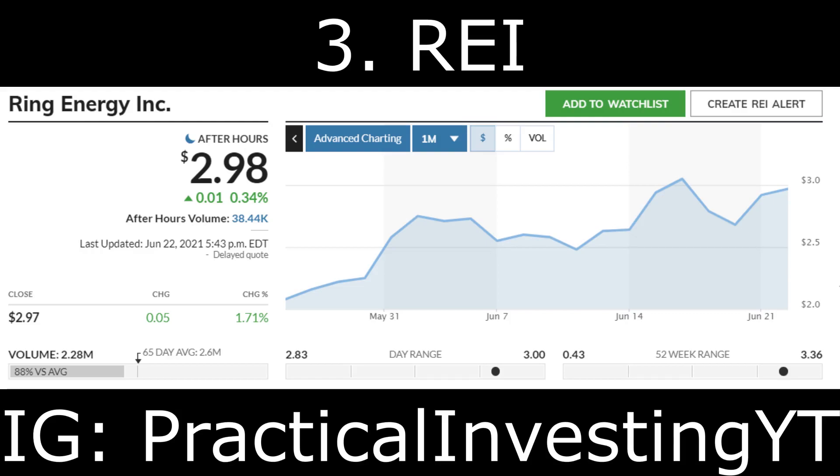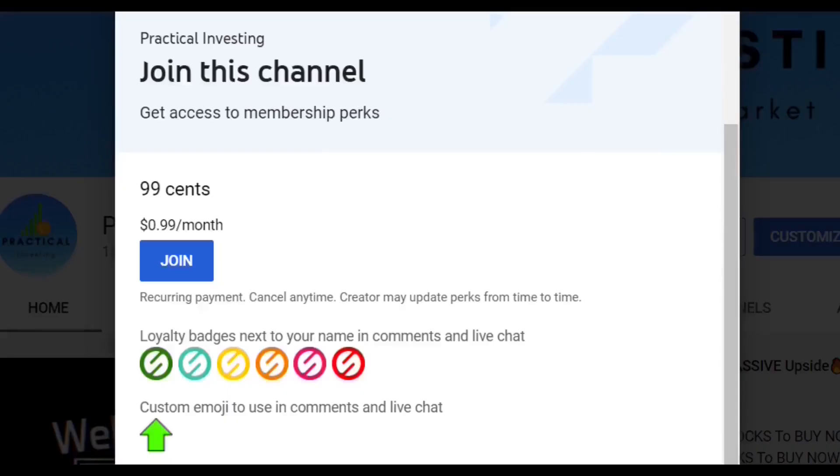This is huge news. The current market cap for this stock is about $294 million dollars and my price target is $5.00. Definitely add this stock to your watch list — keep in mind this is not financial advice. Be sure to conduct your own due diligence prior to making any type of investment decision.